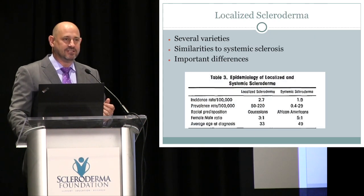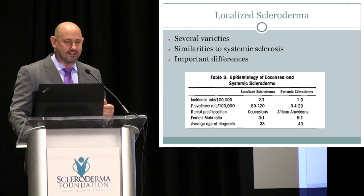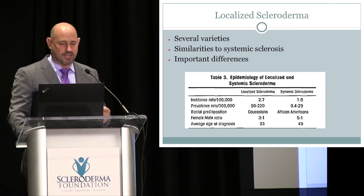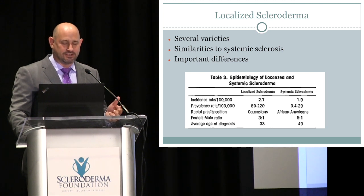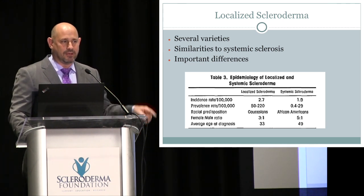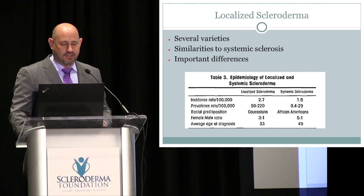There are important differences between systemic sclerosis and morphea. Morphea happens more frequently in children, especially the linear scleroderma type. Both diseases occur more commonly in women than in men. People with localized scleroderma tend to be younger, mainly because there is a big onset in pediatrics, and both diseases occur in women of childbearing age. Occurrence in the very elderly would be unusual for either disease.